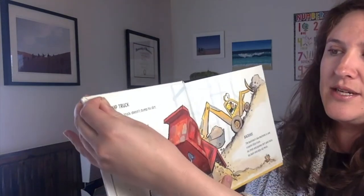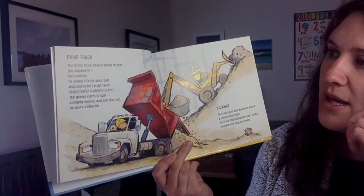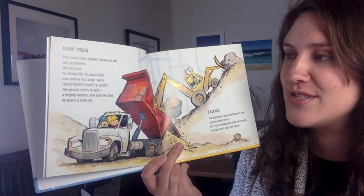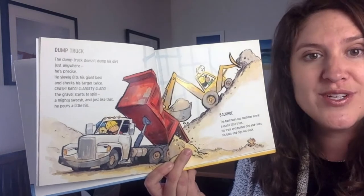Dump truck. The dump truck doesn't dump his dirt just anywhere. He's precise. He slowly lifts his giant bed and checks his target twice. Crash, bang, clangity clang. The gravel starts to spill. A mighty swoosh and just like that, he pours a little hill.